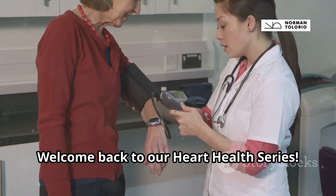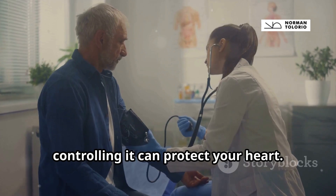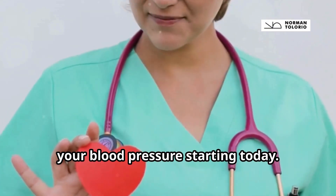Welcome back to our heart health series. High blood pressure is often called the silent killer, but monitoring and controlling it can protect your heart. Let's talk about simple ways to manage your blood pressure starting today.